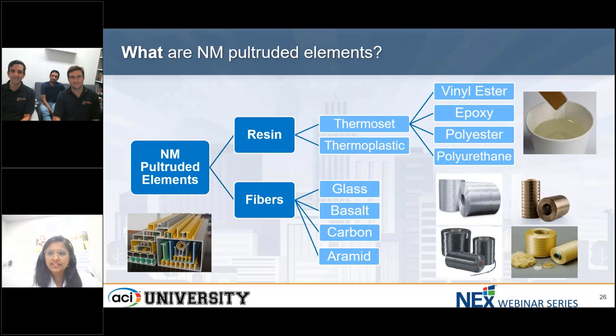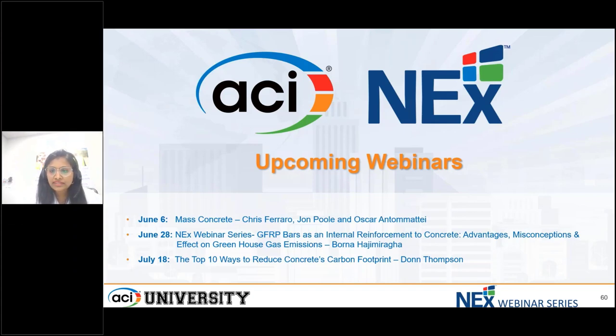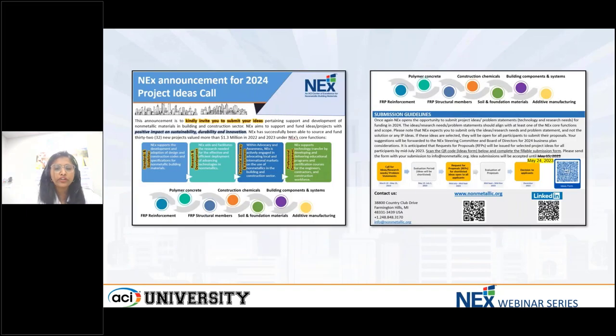Definitely a great news — we are looking forward to the standards. Before we log off, we have some announcements. We thank all the participants for their participation and engagement, and we look forward to seeing you in our upcoming webinars. Please visit aciuniversity.com to see the topics for our upcoming live webinars. Also, NEXT has announced a call for ideas — problem statements, project ideas, or research needs that will help advance the use of non-metallics in building and construction. The initial deadline was May 15th and was extended to May 24th which is today — please submit your idea forms by today at www.nonmetallic.org.